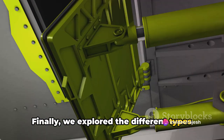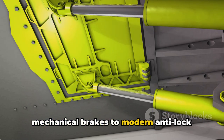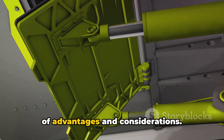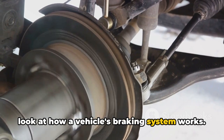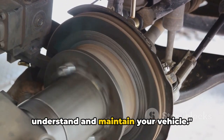Finally, we explored the different types of braking systems, from traditional mechanical brakes to modern anti-lock braking systems, each with its unique set of advantages and considerations. And there you have it — a comprehensive look at how a vehicle's braking system works. We hope this information helps you better understand and maintain your vehicle.